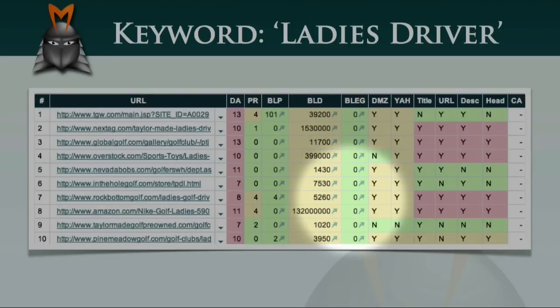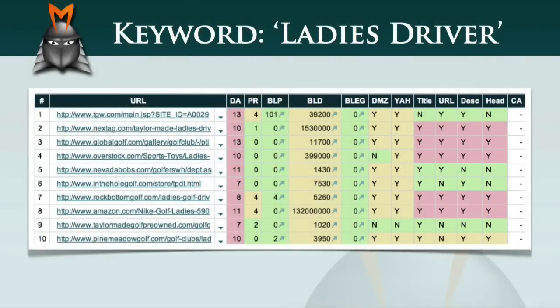None of the sites have backlinks from .edu or .gov websites, but many of them are listed in the DMOZ and Yahoo directories. When we look at the on-page factors, we can see that several of the ranking pages are actually optimised for the term 'ladies driver'. Of the three terms we've looked at, the term 'ladies driver' appears to be the most accessible, mainly because the ranking websites do not have very strong link networks.